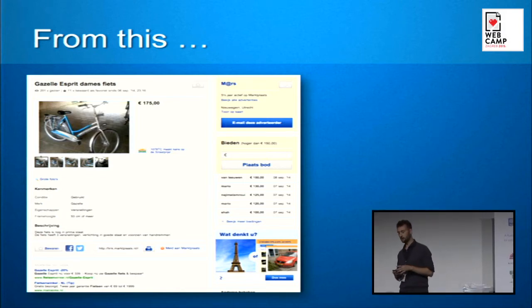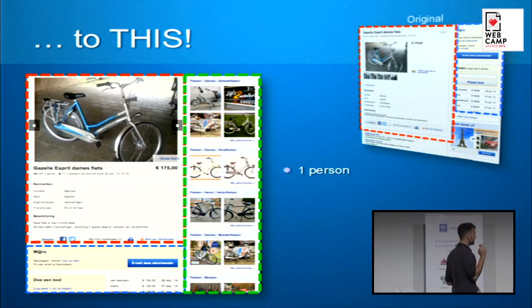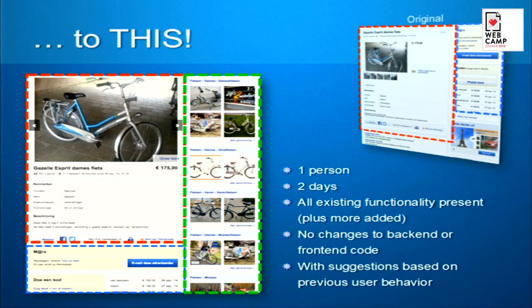My story is about how we were able to get from our view item page — very standard, with photos, item information, some advertising, bids, and seller information — and transform it with an A-B experiment. It was done with one person in two days with all the current functionality still existing on the page. We were able to do this with no changes to front-end or back-end code whatsoever, and we even added a user suggestion feature based on user behavior, which was a feature we didn't have before.